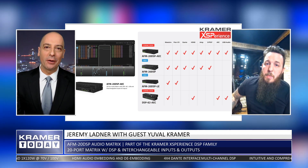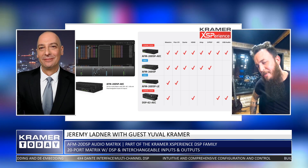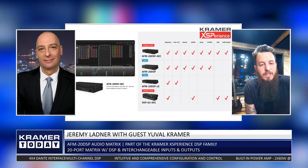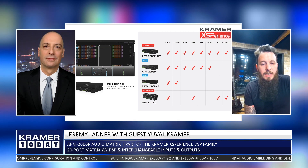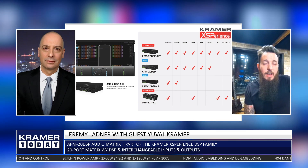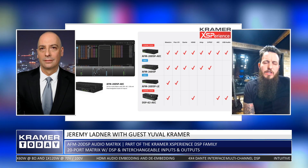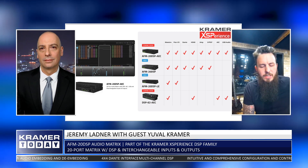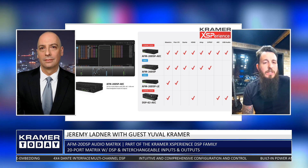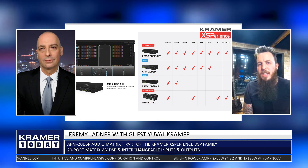Next is the AFM-20 DSP LE — LE standing for Light Edition. We simply wanted to simplify the box. It has 20 analog ports, as the name suggests, but we removed the Dante, HDMI embedders, built-in power amplifier, and SPDIF connectivity. Not everybody needs that full feature list, so we left a bare-bones but super-advanced DSP, still retaining the flexible port assignment — just on the more affordable side, to grab a bigger portion of the market where not everybody needs all the features.